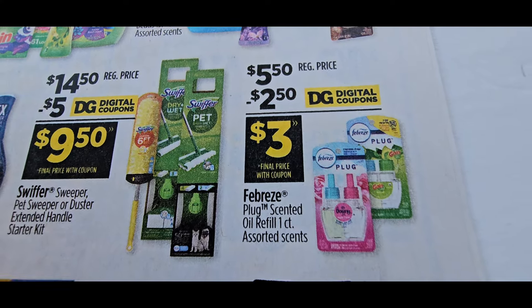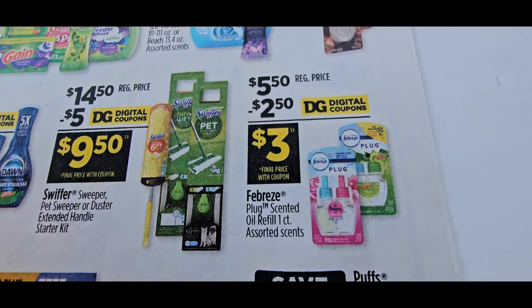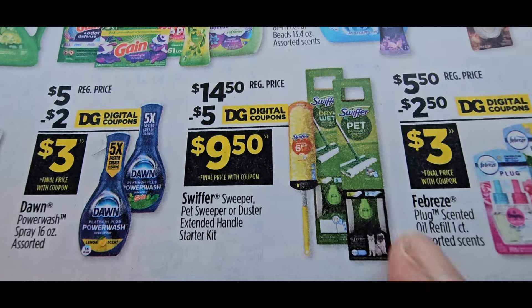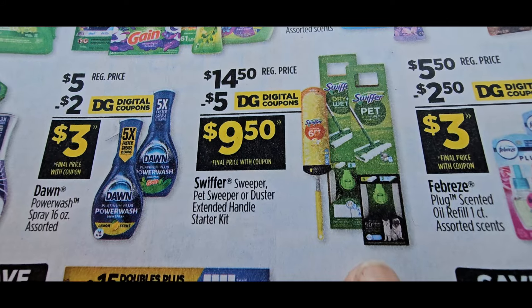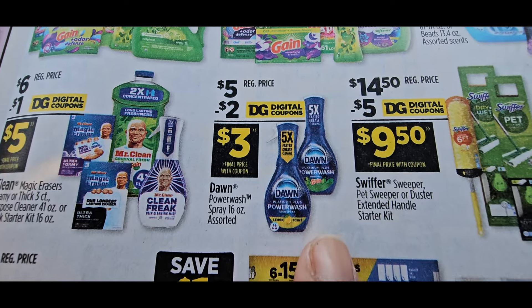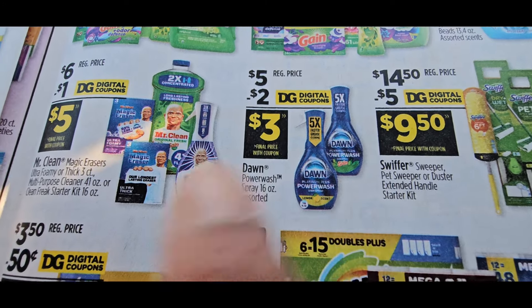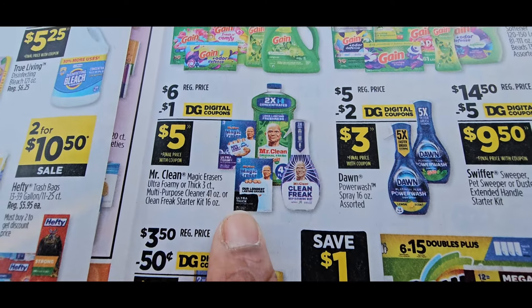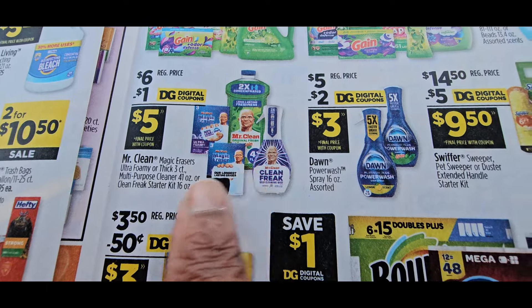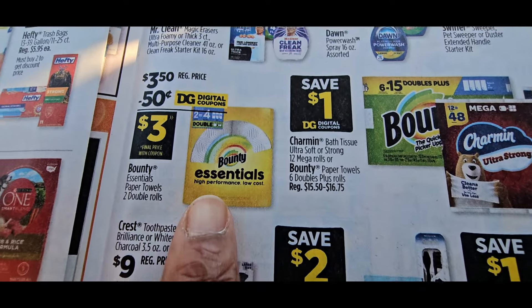They gave us a $2 off on the single one-count Febreze plug-in — the doubles — that's a great deal. The pet Swiffer — I like that, I use it a lot. They gave us $2 off on the Mr. Clean Power Wash. That's a great filler. I wish they would give us a higher value coupon for this again because I just don't see myself paying that much.